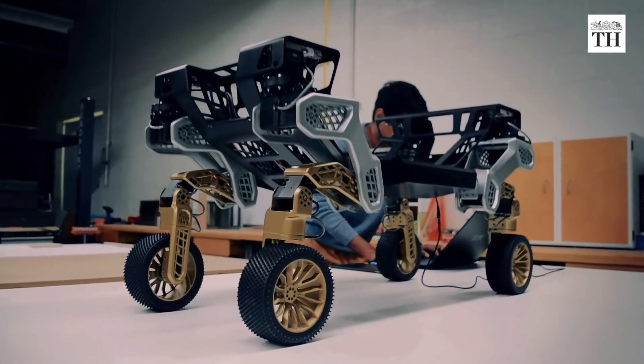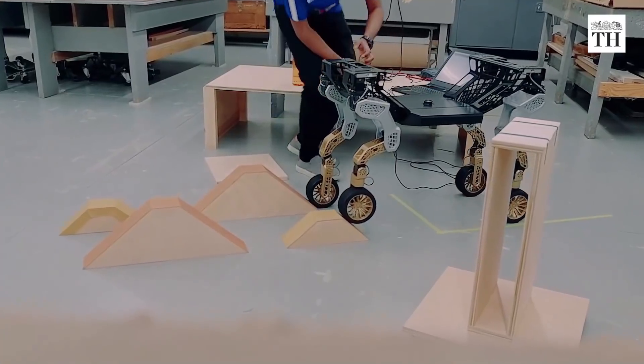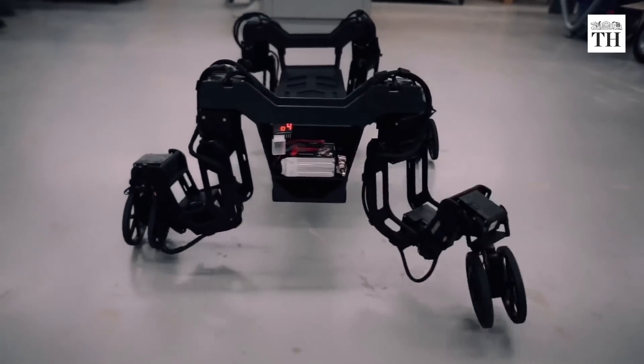TIGER can retract its wheels to drive in its most efficient mode, and uses its walking ability when stuck or when it needs to travel over difficult terrain.